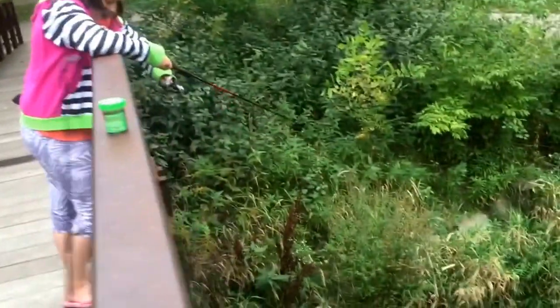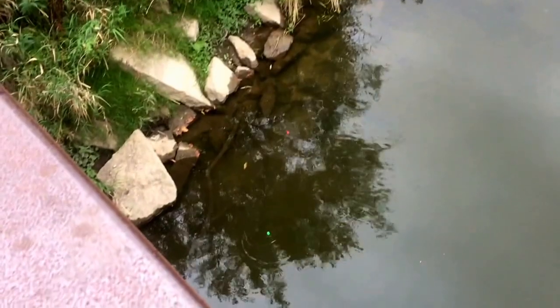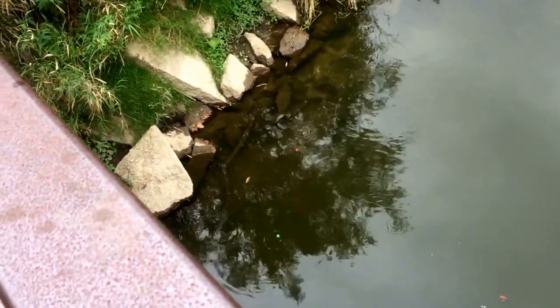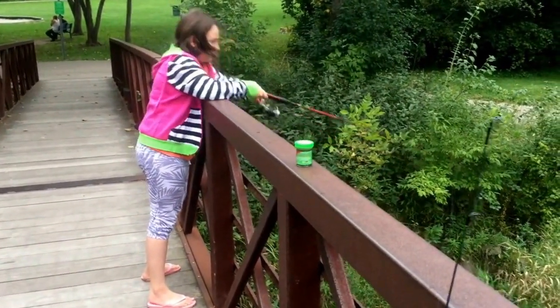Still at the Clinton River, fishing off the bridge — there are the bobbers. Annabelle has caught a couple of bluegill now and a goby.